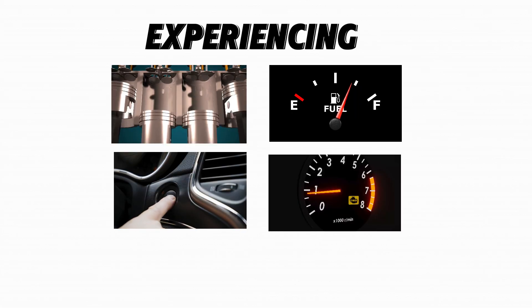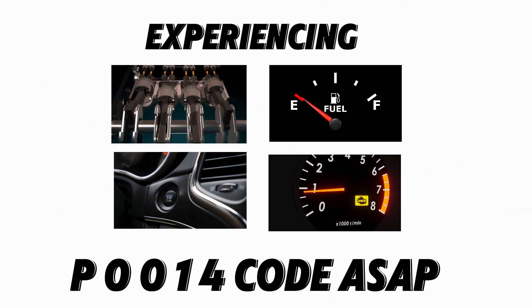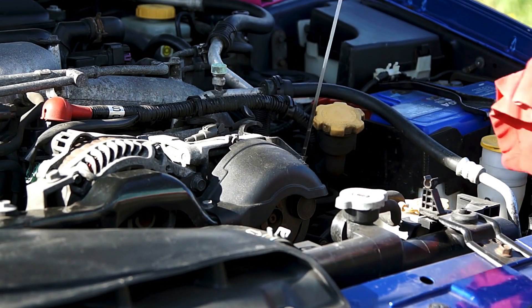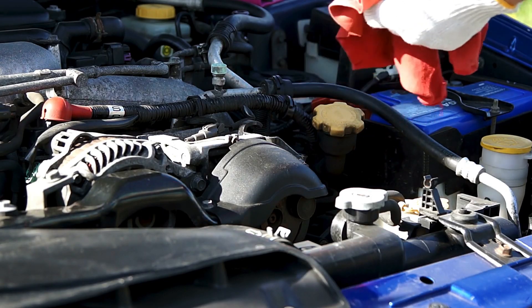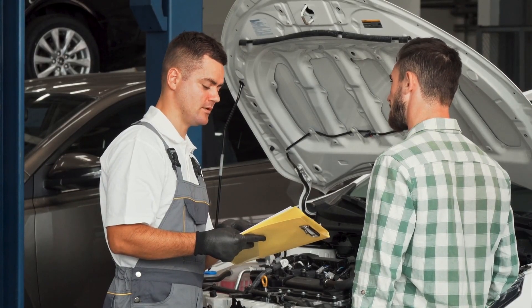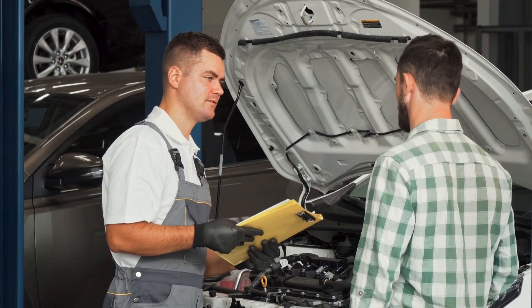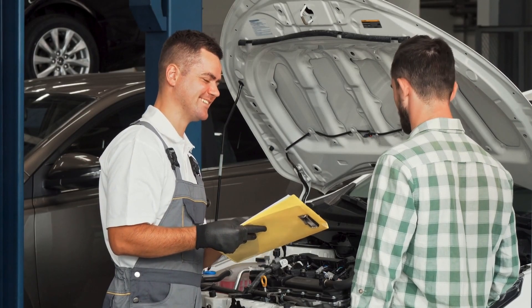If you're experiencing symptoms like rough idle, poor fuel economy, hard starting, or a check engine light, it's crucial to fix the P0014 code as soon as possible. Start with simple checks like oil changes and sensor testing before moving to timing components or ECM diagnosis. If the P0014 code keeps coming back, visit a professional mechanic — this could indicate a deeper issue like a timing chain problem or a damaged camshaft.